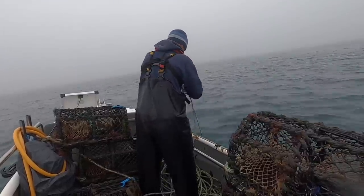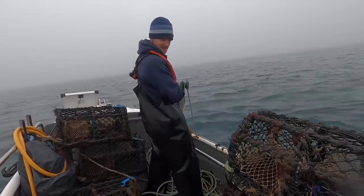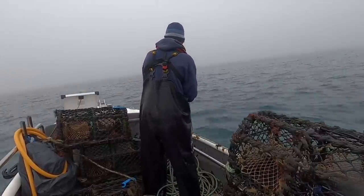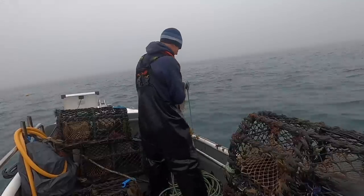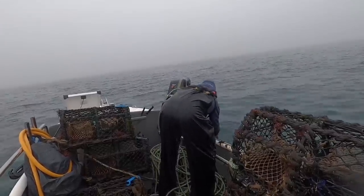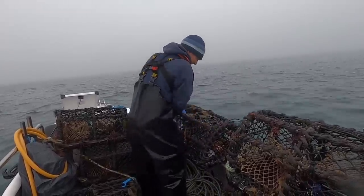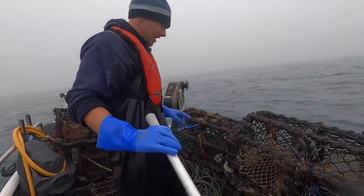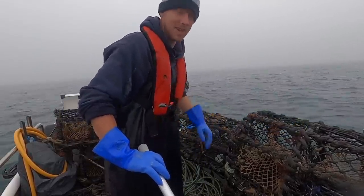Come on, last pot — right, we've got another string here. Last pot of this string — here she comes. Come on, give us a lobster! Oh — one spider crab in that one, terrible. What I'm going to do, guys, is set this heavy string out here and leave it, and then I'll bring the other three in. I'm overweighting the boat a bit here.